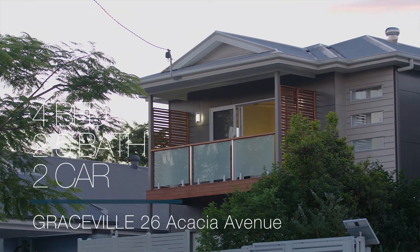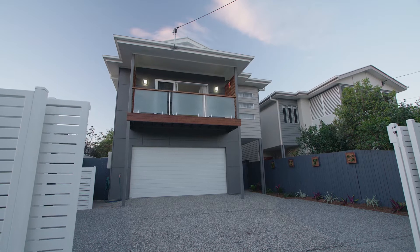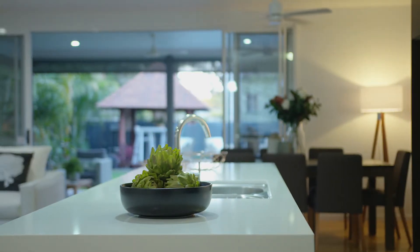Have you been looking for a spacious, low-maintenance modern home? Well, we've found the perfect one. Ready for you to move in with nothing left to do, just relax. Come on in and Pete will show you through.